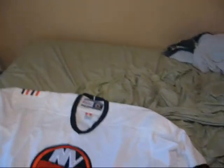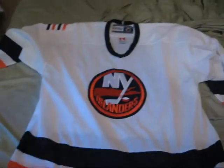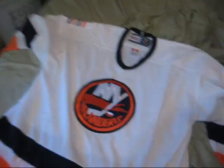It's an Islanders old-style jersey — I thought it was pretty cool. I might pin it up. It's huge because I'm a bigger person, and actually it's a little bit bigger than I thought it would be, but it's still fairly cool. That's about it for the jersey, guys — check it out.